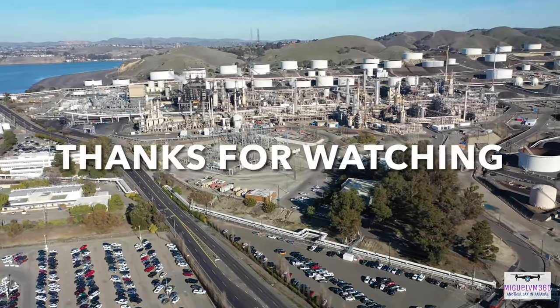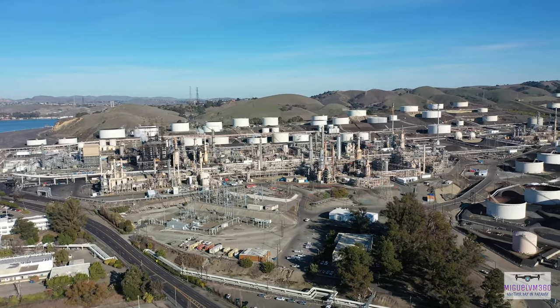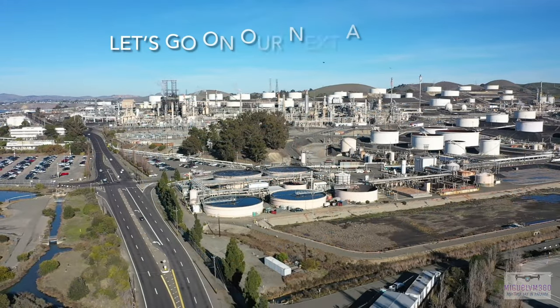Thank you guys so much for watching the video of the Phillips 66 here in Rodeo, California. My name is Miguel. I'll see you guys on the next adventure.